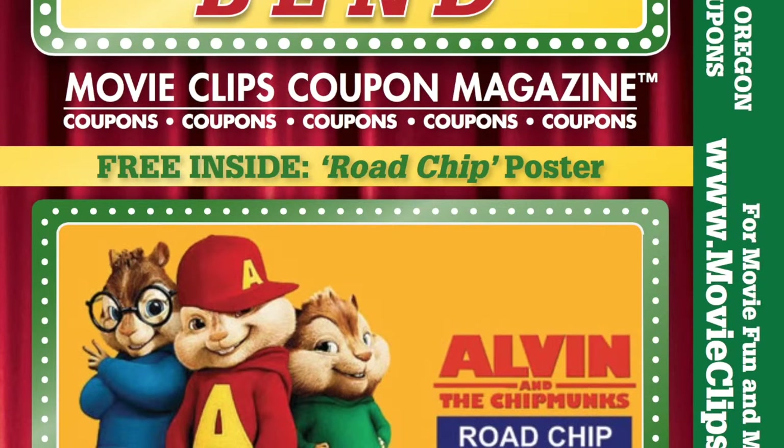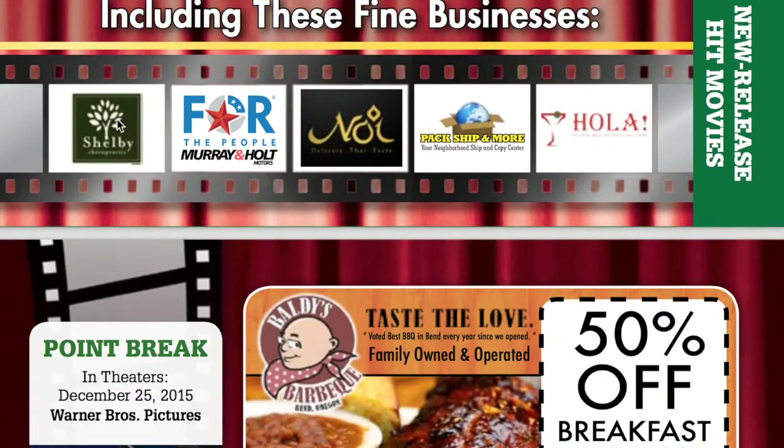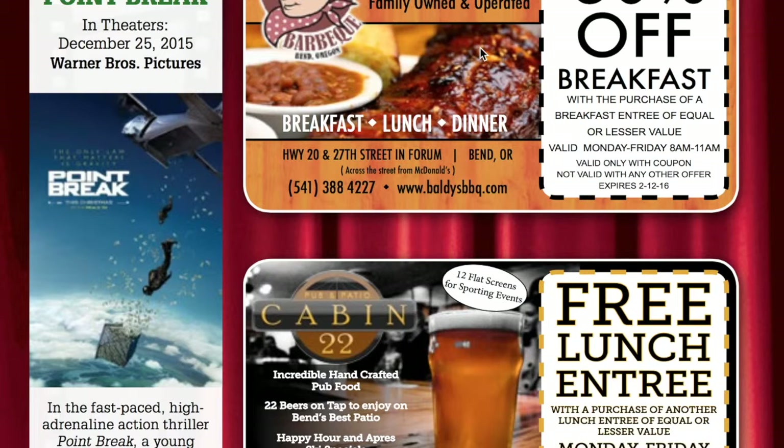Now this one just got mailed out this week, and this is going out in Bend, Oregon. The movie on the cover was Alvin and the Chipmunks, which is in theaters December 23rd. There are the logos. And here you can see the movie on the left, and here are some ads.